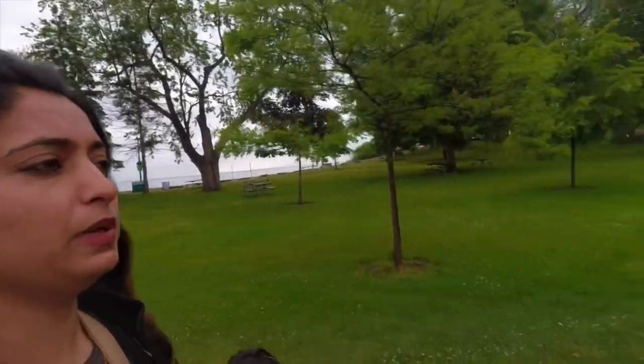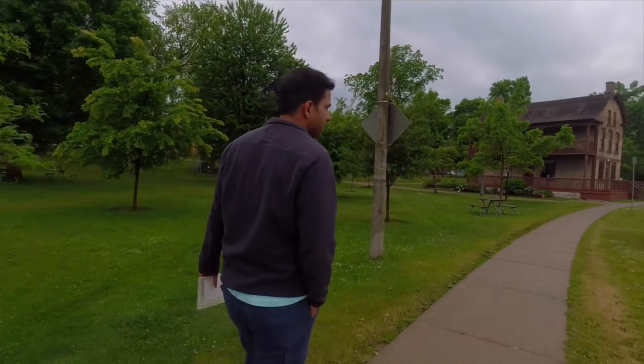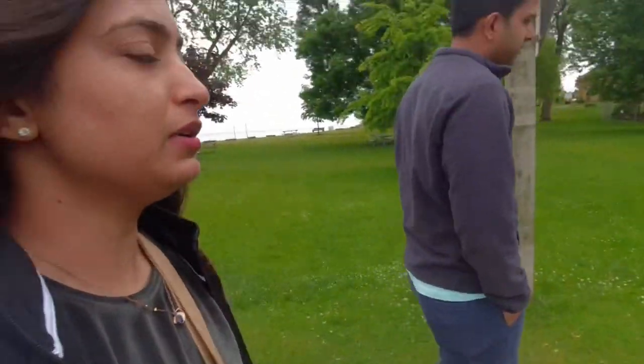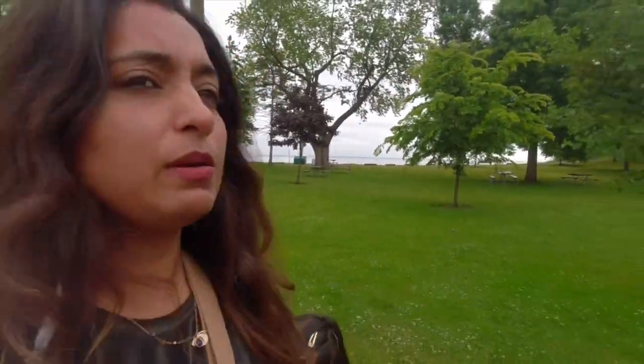So beautiful — and that is the beach, it's a lake here. It's a lake beach here. The rain will be over in two or three days and it's looking so beautiful. Everything is green.